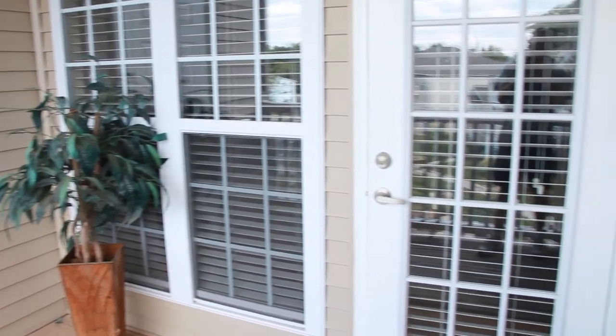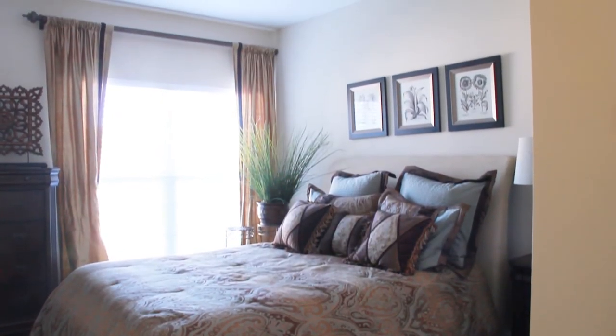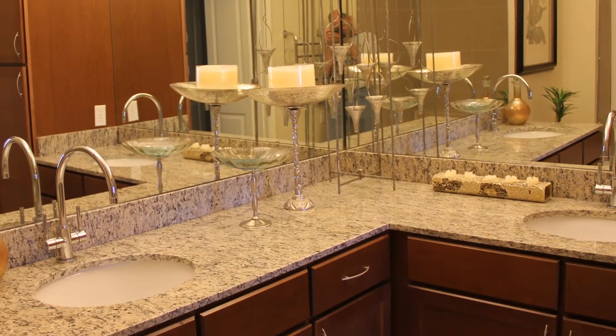The master bedroom features a generous walk-in closet with built-in shelving. The master bathroom boasts solid granite tops, porcelain shower enclosures, and a double full vanity with nickel features.